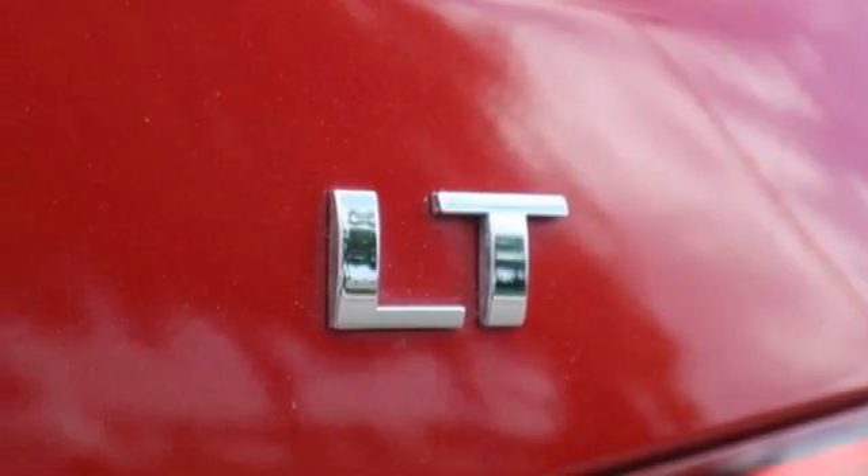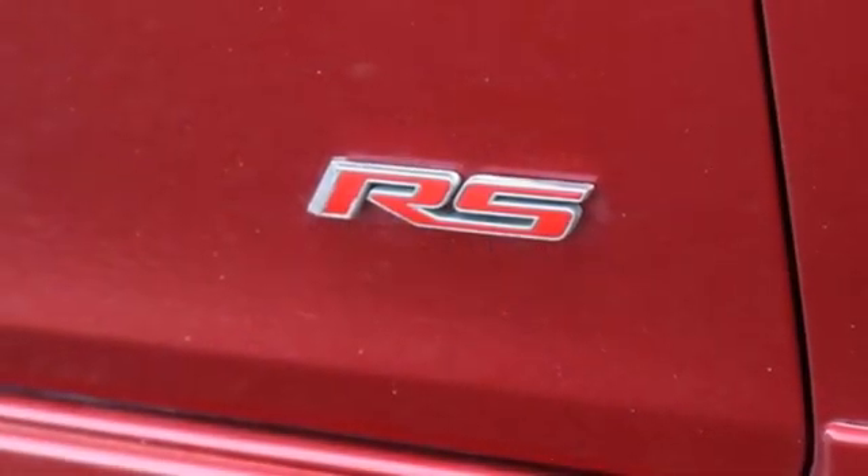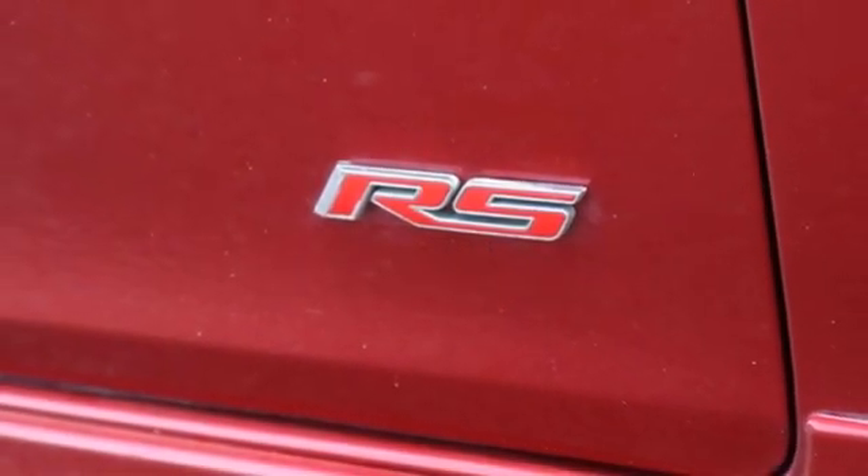It also features a manual telescoping steering column, intercooled turbo in-line 4-cylinder engine, aluminum wheels, gas pressurized shocks, and automatic transmission.